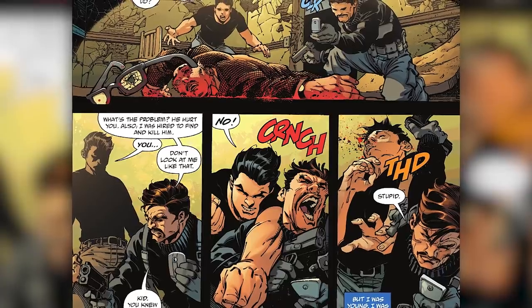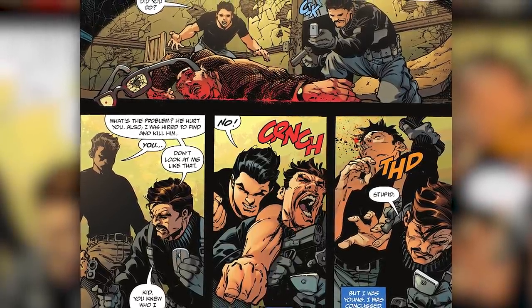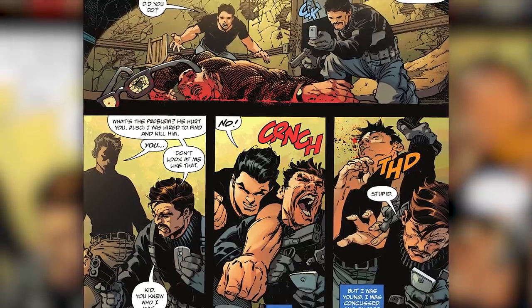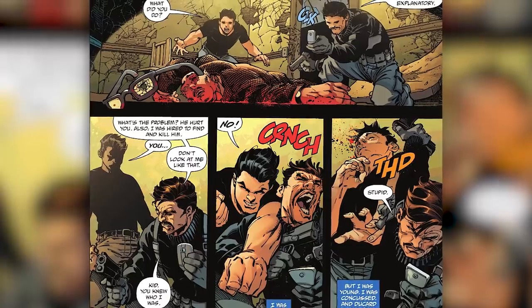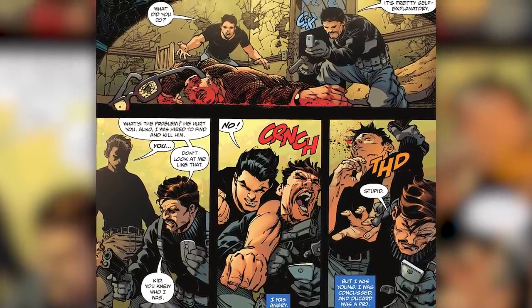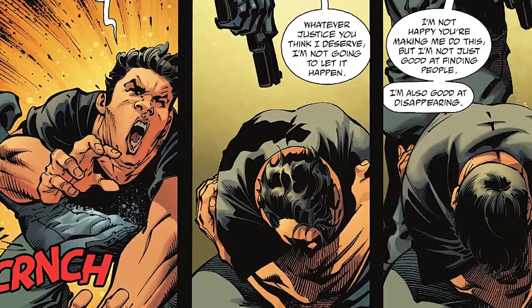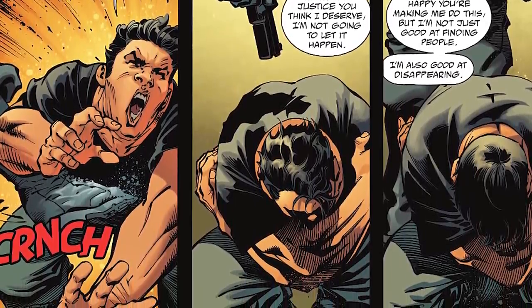Bruce screams, 'What did you do?' Descartes answers, 'It's pretty self-explanatory. What's the problem? He hurt you. Also, I was hired to find and kill him.' Bruce then gives him a blank stare and Descartes says, 'Don't look at me like that, kid. You knew who I was.' Bruce then punches Descartes in the face. Bruce's narration says he was angry but young, and confused — and Descartes was a pro, meaning Descartes beat the crap out of young Bruce and then disappeared.